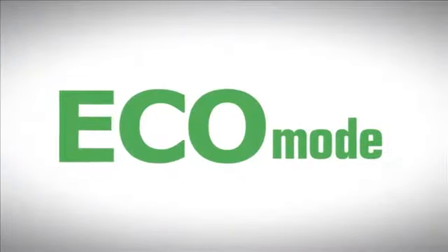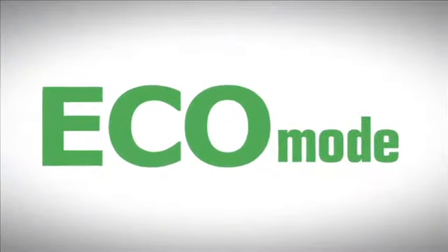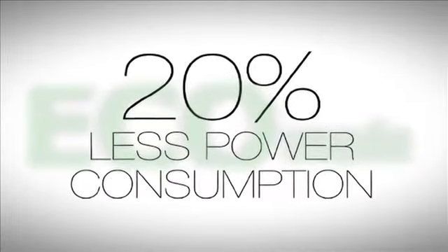A power saving eco mode can be activated to reduce the receiver's power consumption by up to 20% for green applications.